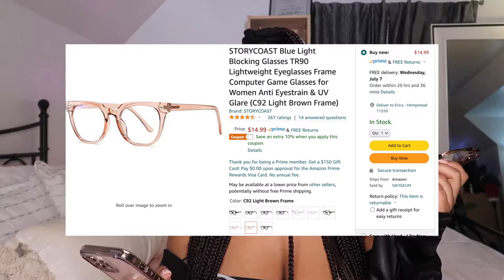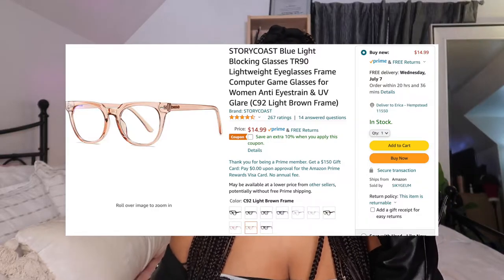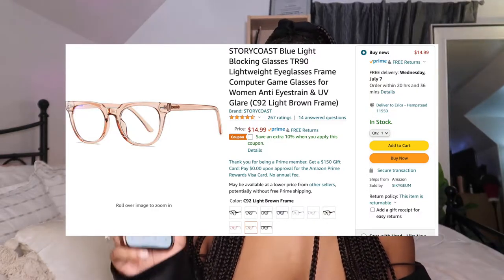The last thing on my influencer Amazon must-haves are these blue light glasses. These are the Storycast blue light blocking glasses in the shade light brown, style C92, and they were $14.99. You can also get these for an extra 5% off right now — click the link in the description. They're super cute and they get the job done. They really help with the headaches — I don't wear these for fashion, I literally wear these because when I'm editing I get crazy migraines. I love the brown color and they come in a bunch of different colors.